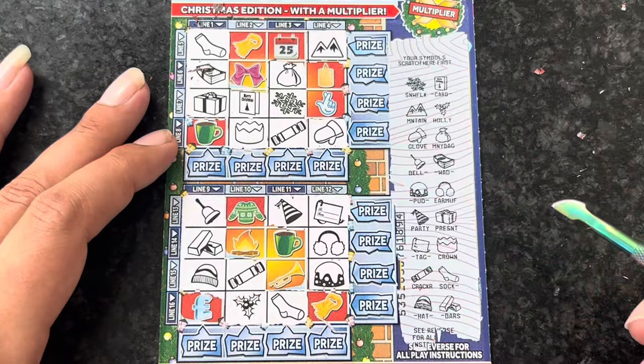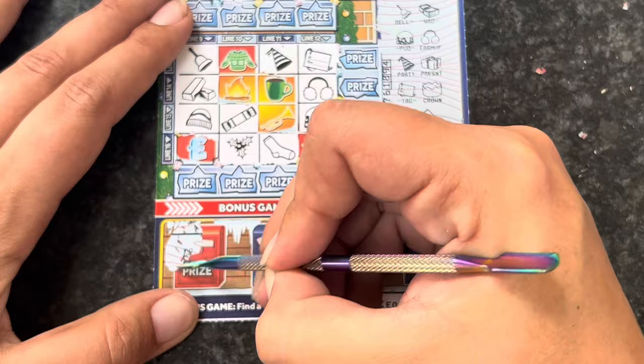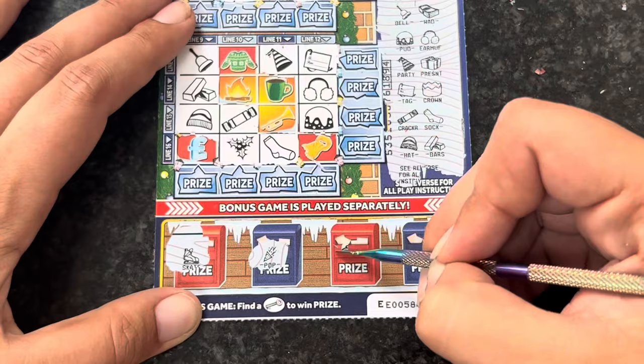There is a multiplier on this card as well - I forgot to mention that. In the bonus we're looking for the key. We've got a skate, a pop, some dinner, and a thermometer - so nothing on that card at all. Let's try card 48.